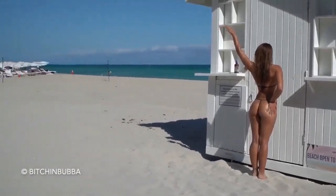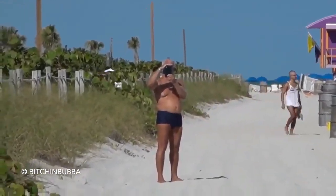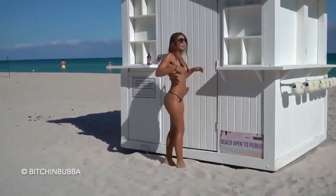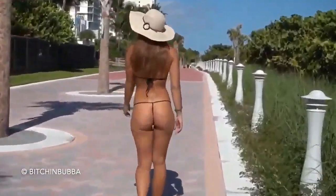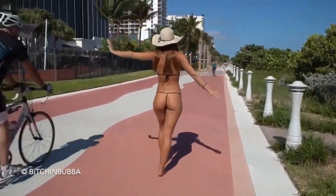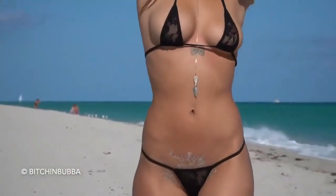Hey guys, today we have a new video — I'm gonna be doing a micro bikini try-on haul and we're gonna do it while we're here at the beach. Just so you know, if you like this video please check out my Patreon account, follow me on Twitter, find me on Instagram. You can view the full-length video there — this video is only seven minutes but the full video is 40 minutes on my Patreon and it's all uncensored. We're gonna kick this off with my personal favorite — it's just a little black lace micro bikini.